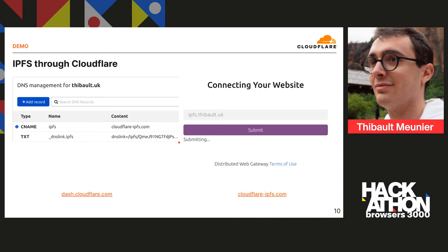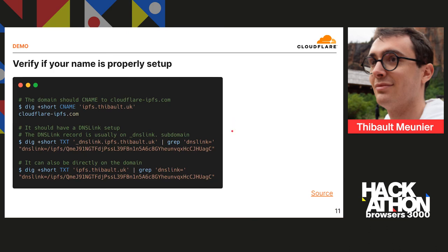Then the next thing you'd like to do is get a TLS certificate. You do that by going to cloudflare.ipfs.com and at the bottom you can submit your domain. By clicking submit, it will provision a certificate for you. Every time a customer accesses ipfs.tibode.uk, it will be made through a TLS connection, giving you the little green lock that appears at the top of your browser. There are also a few commands you can run to make sure your domain is properly configured — you run a lookup to confirm the CNAME points to the Cloudflare gateway and another lookup to verify the DNS link TXT record is properly set.